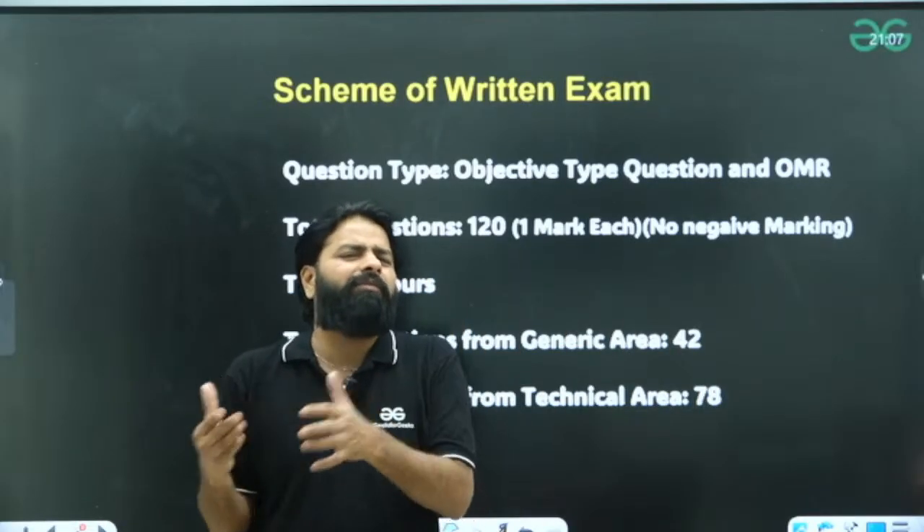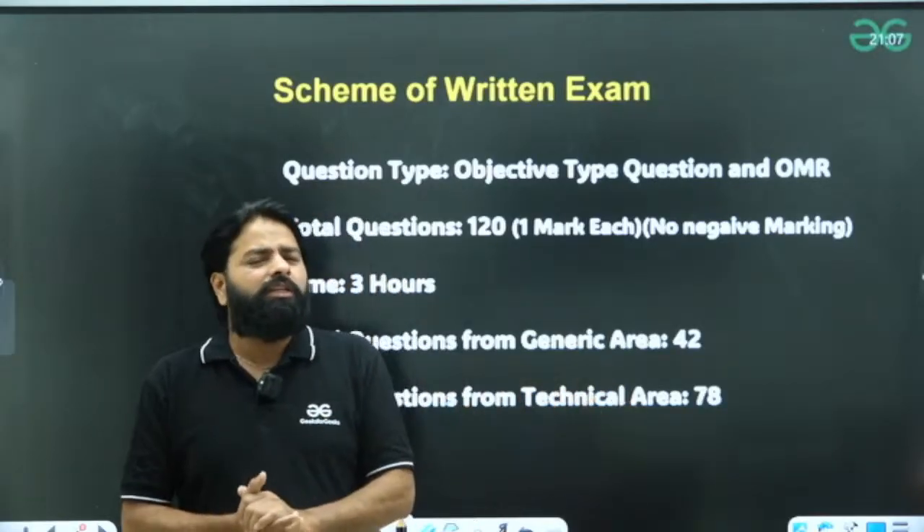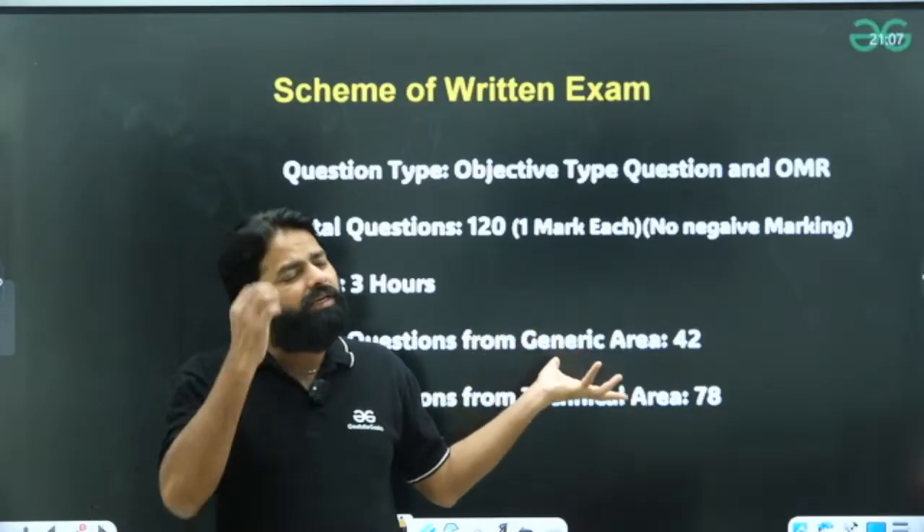Compared to GATE, which is a 100-mark paper with 65 questions, here you have 42 plus 78, totalling 120 questions, each carrying one mark. The questions are easier than the GATE pattern. So when you are preparing GATE PYQs, most of the concepts will be covered for the NILIT exam.